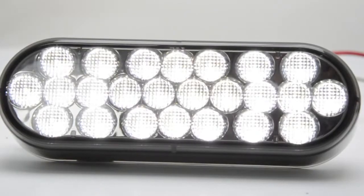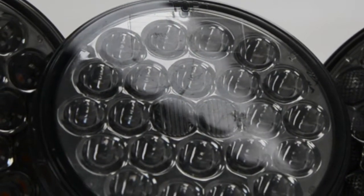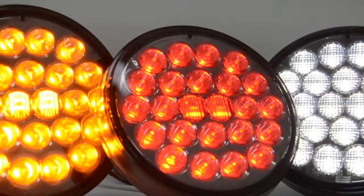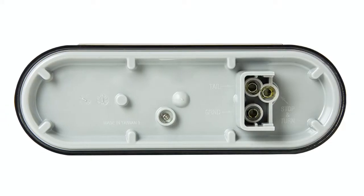The lights feature 24 high-powered SMD diodes and are sealed in a polycarbonate reflective lens. Available in red, amber, and white, and they easily connect using a standard three-pronged pigtail.